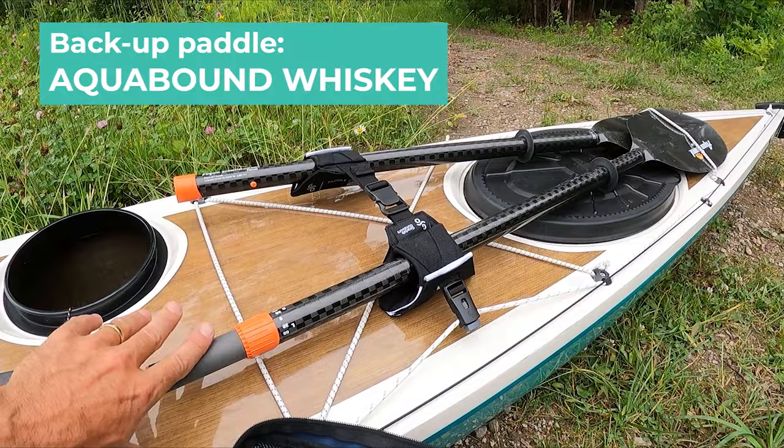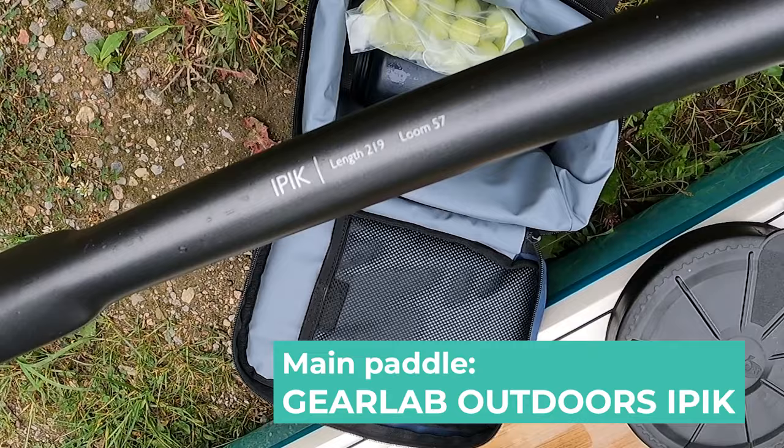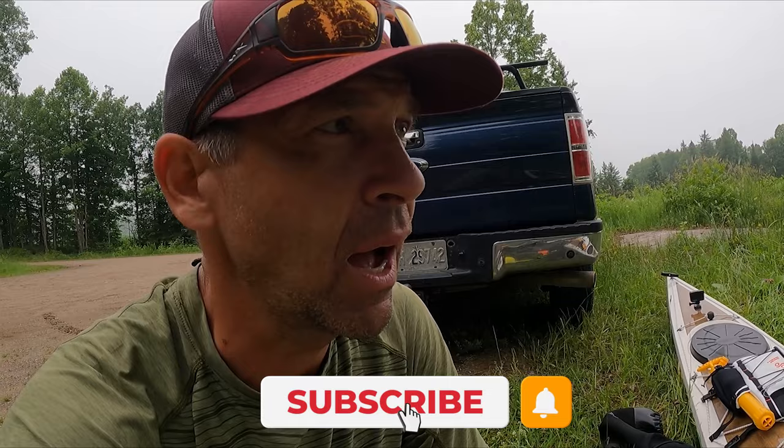I'm bringing along a backup paddle — this is the Aquabound Whiskey carbon paddle — because I'm going to be using the Gear Lab Outdoors IPIC paddle. This is a Greenland paddle and I don't get a chance to use one very often, so when I do I jump on the opportunity. I want to be covering some ground today; it could be a long paddle and this thing is conducive to long days of paddling.